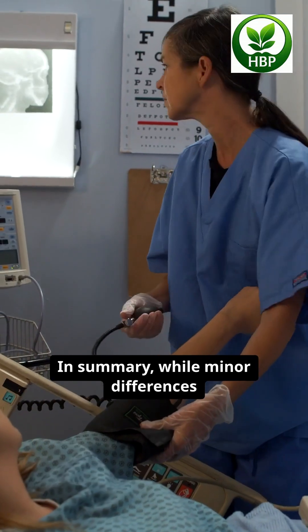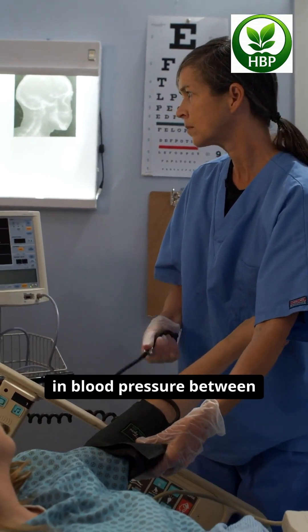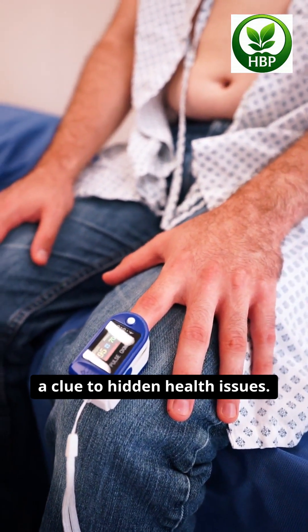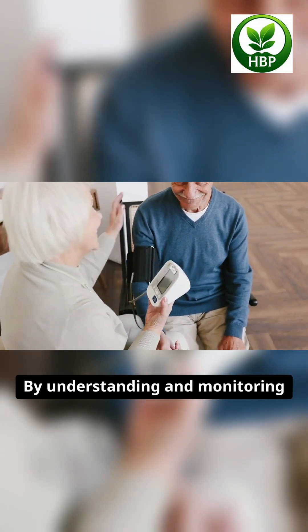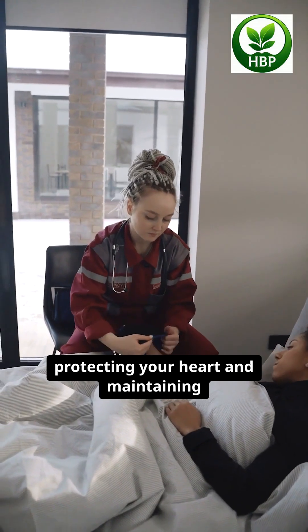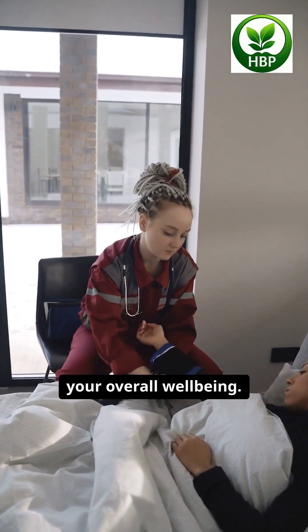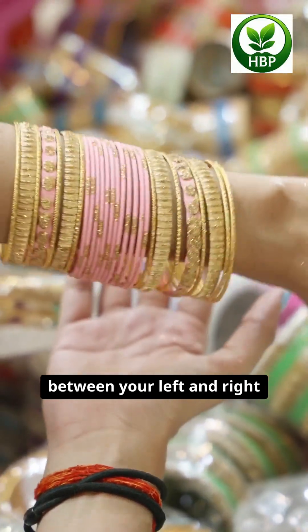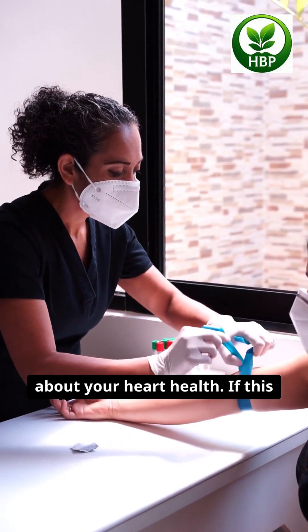In summary, while minor differences in blood pressure between your left and right arm are normal, larger gaps can be a clue to hidden health issues. By understanding and monitoring these differences, you take an important step towards protecting your heart and maintaining your overall well-being. Even a small difference between your left and right arm can carry a big message about your heart health.